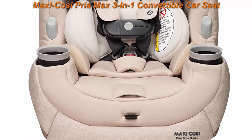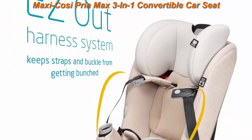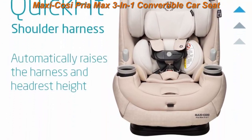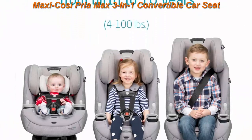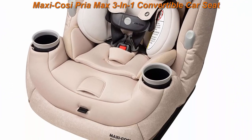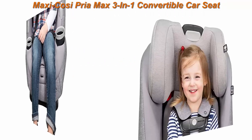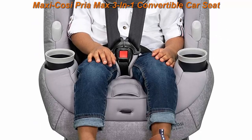Top 4: Maxi-Cosi Pria Max 3-in-1 Convertible Car Seat in Nomad Sand. This 3-in-1 seating system supports rear-facing from 4 to 40 pounds, forward-facing to 65 pounds, and up to 100 pounds in booster mode. Side impact protection with G-Cell technology protects your child's head where it's needed most in a side impact crash. The magnetic chest clip gets you on your way quickly.